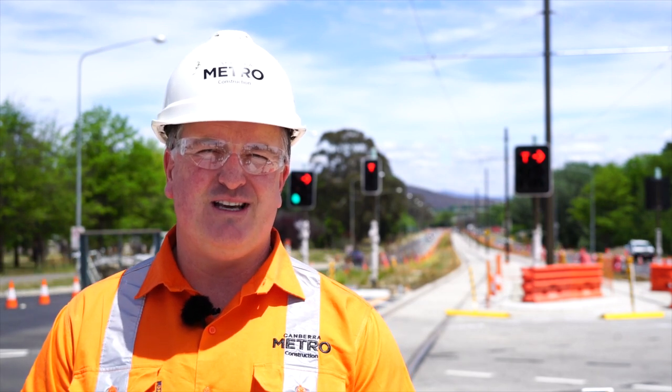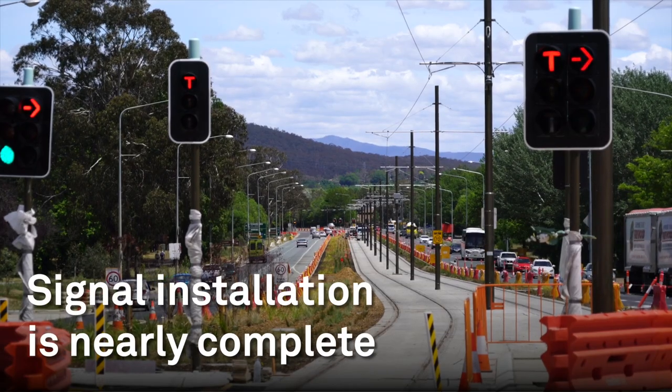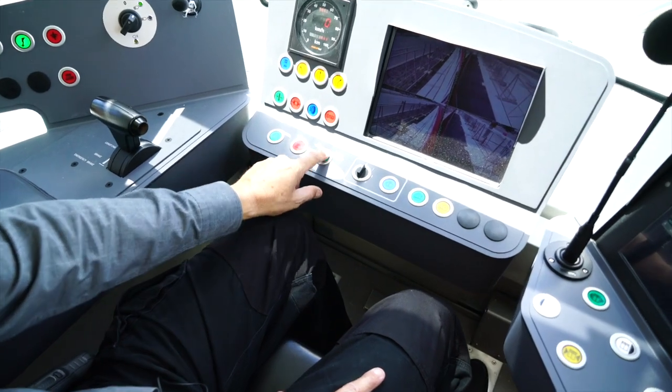There are two different types of signaling systems that we use mainly on the job. We use traffic-based and intersection-based signaling, but we use T-Lite, which you see behind me, and we also use a rail-based signaling system to tell the drivers that it's safe to operate across the switches and points across the system.